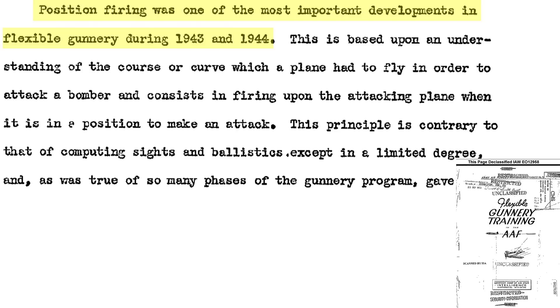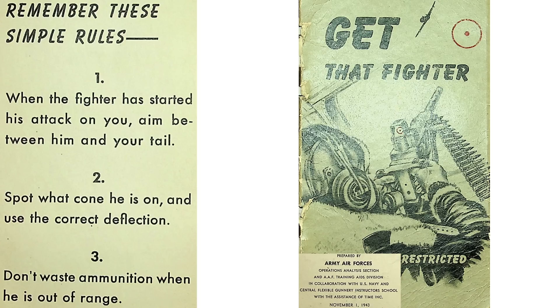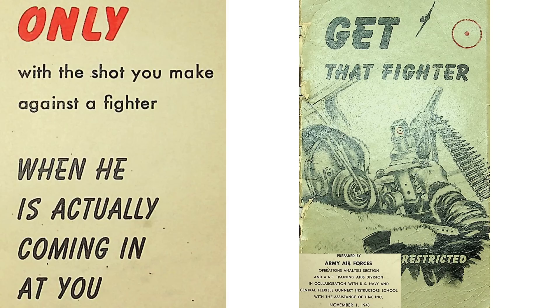Adoption of the position firing system was a turning point in flexible gunnery target sighting when implemented in 1943 and 1944. Position firing is based on three rules: it is more effective than any other system, and the rules are valid only for flexible mount ring-and-post sighted guns. The three rules are: only fire on fighters attacking you flying a pursuit curve path; always aim between the fighter and your bomber's tail; and account for proper deflection based on the fighter's position relative to the bomber. Don't waste ammo — open fire only when within range.